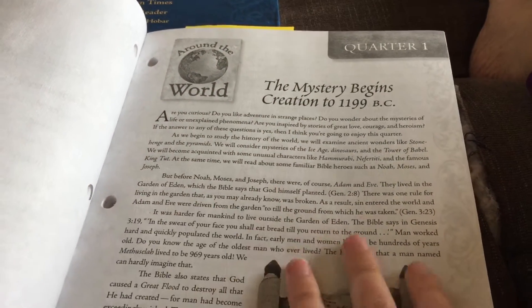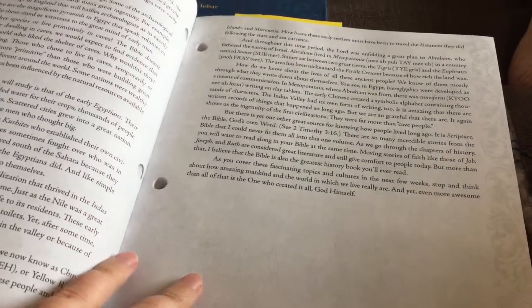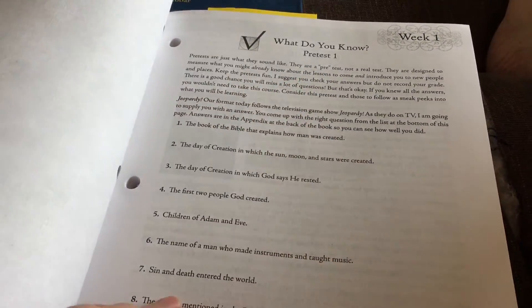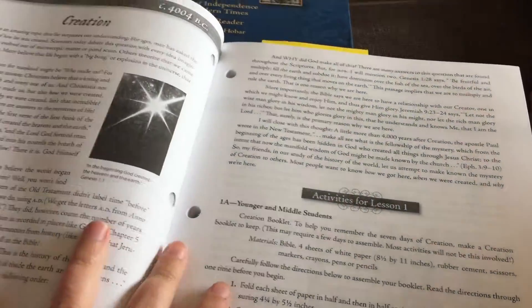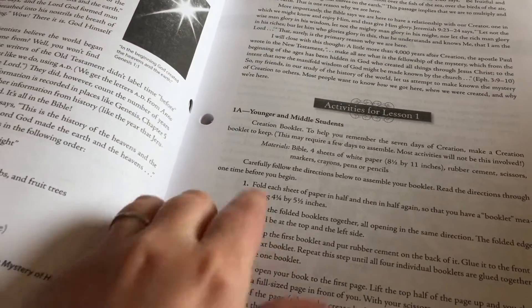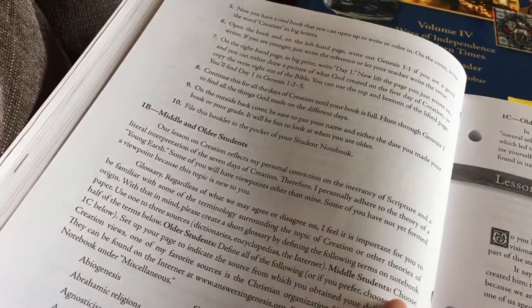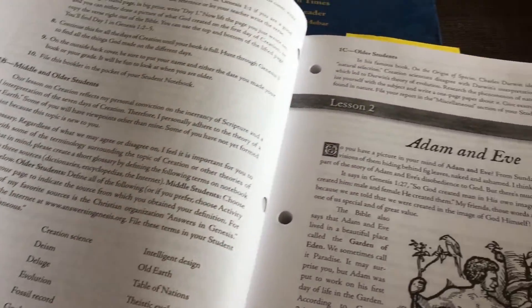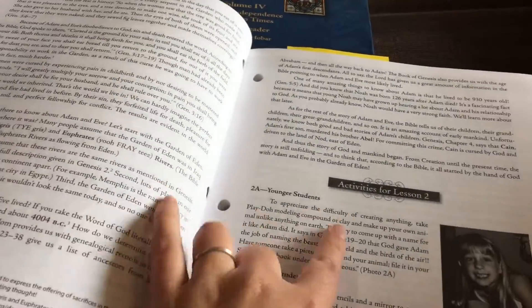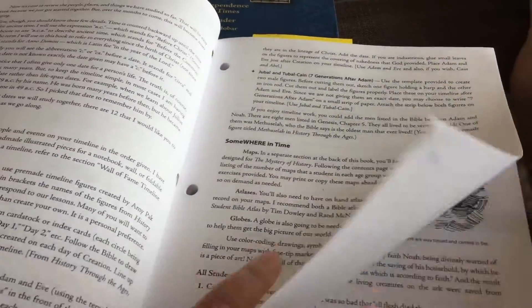I'm going to turn this around and show you. This is the start of a quarter in the old book — you can notice that everything is black and white, though there are still some nice illustrations. It has an introduction to the quarter, then a pretest for week one, and then the lesson. The activities for the lesson are here for the younger, middle, and older students.